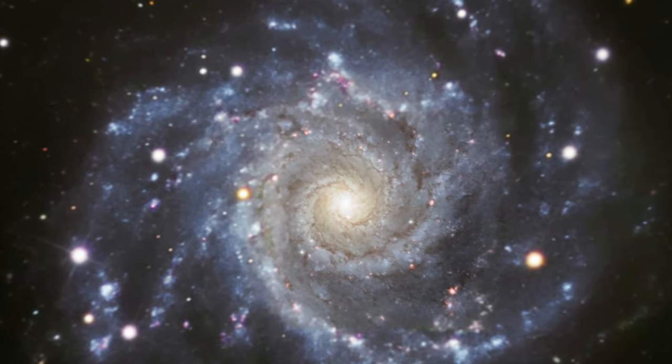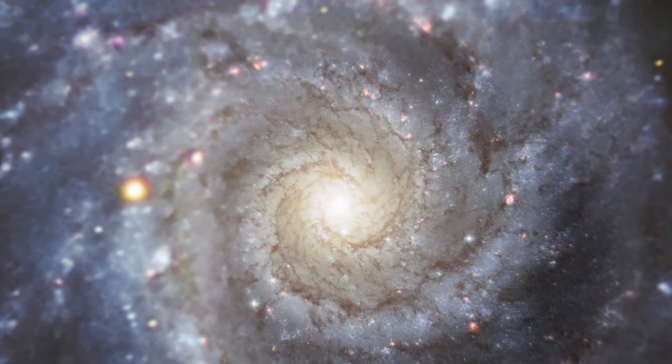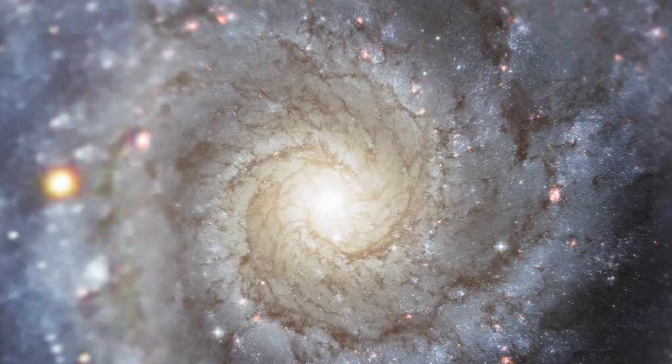Tracing along the spiral arms are winding dust lanes that also begin very near the galaxy's nucleus and follow along the length of the spiral arms.